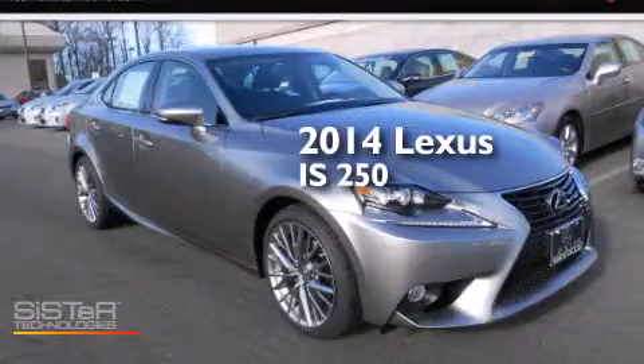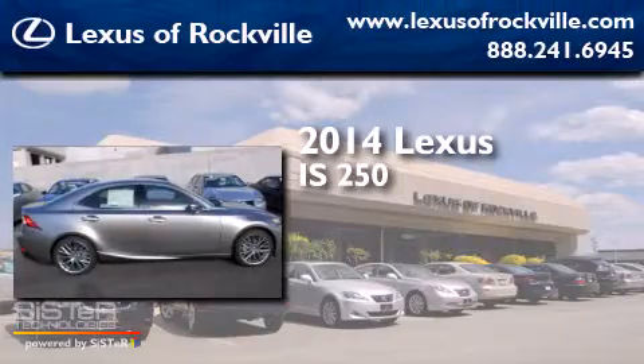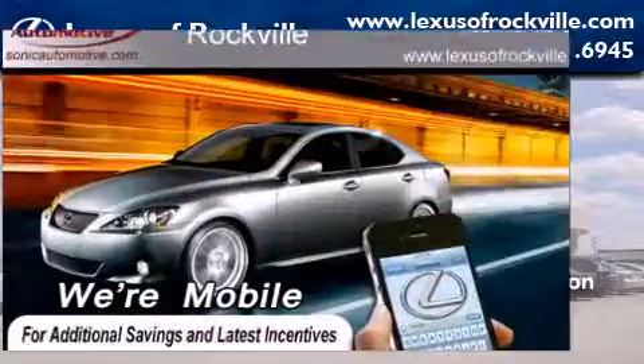This is a brand-new 2014 Lexus IS250. It has a 2.5-liter six-cylinder engine, an automatic transmission, and all-wheel drive.